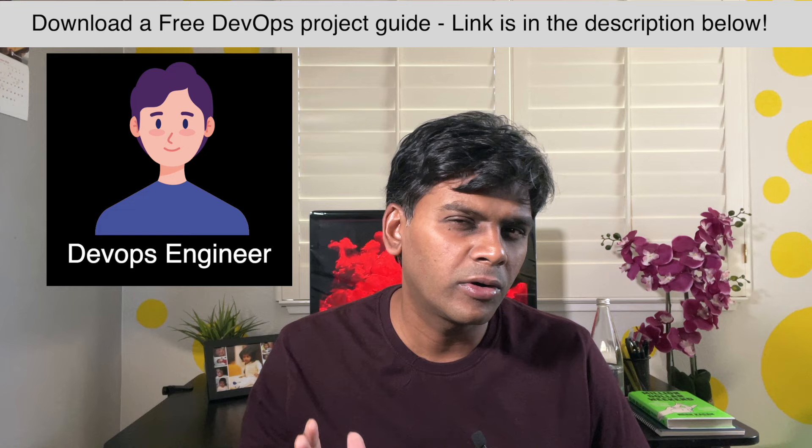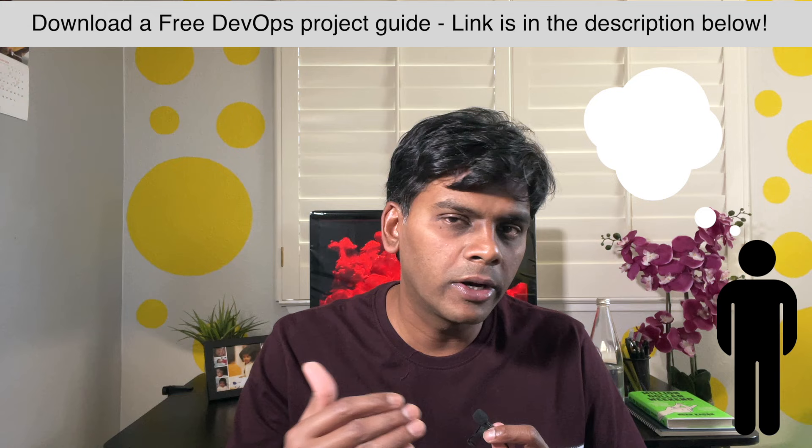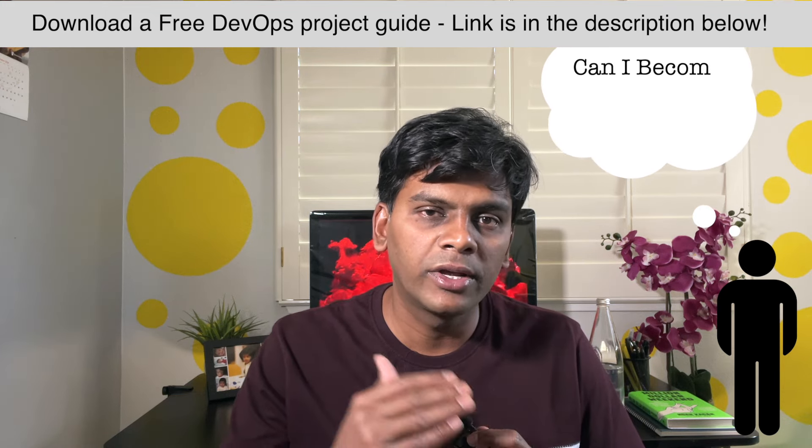My name is Bharat and I'm an Oracle DBA turned DevOps engineer. In this video I'm going to be sharing some details about how I did that transition. If you are someone who has a few years of Oracle DBA experience and are curious about DevOps, this might be the right video for you. Let's jump into it.